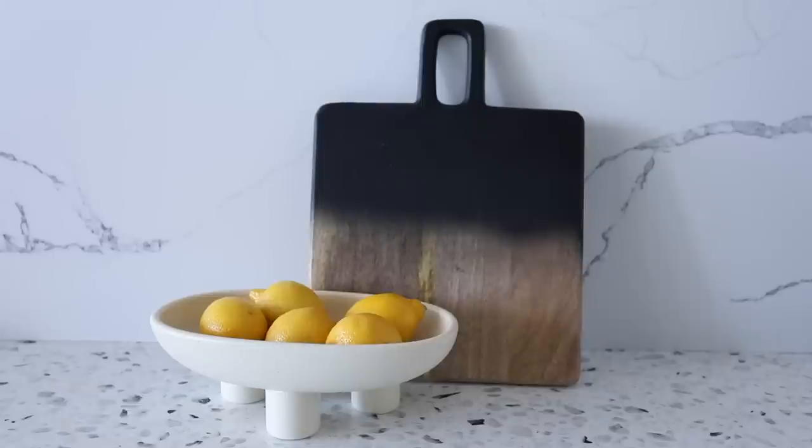Next up is this ombre cutting board. I mentioned in my last video I'm in need of new cutting boards, especially cute ones you can style on kitchen counters. I love this specific cutting board shape, and the ombre finish is a very unique twist on your regular cutting board. It would style really nicely in my kitchen, or you can use it as a centerpiece, stack things on it, or put it on a coffee table with coasters and remotes. Super affordable and very versatile.